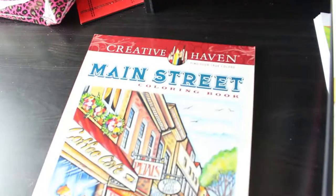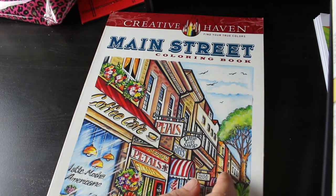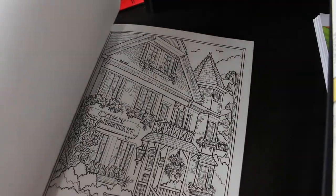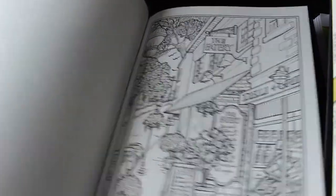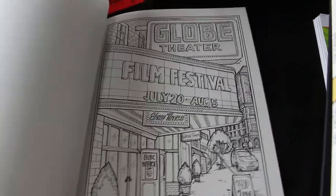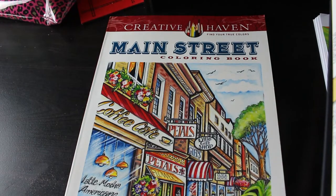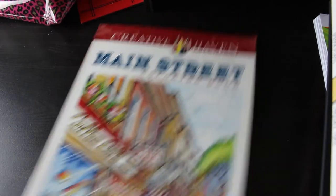One book I didn't pick up for a while because I thought it was going to be all American stuff is Creative Haven's Main Street Coloring Book by Theresa Goodridge. But when you look at the pictures inside, it could be a main street - or what we'd call a high street - anywhere in the world. There's a travel agents, a deli, restaurants, a bakery, a cinema. That's why I picked it up. I do like Theresa Goodridge and I like Creative Haven's because you can use pencils or markers and take the pictures out of the book.